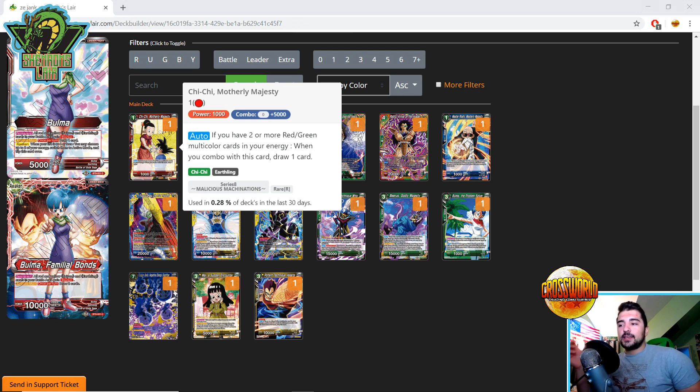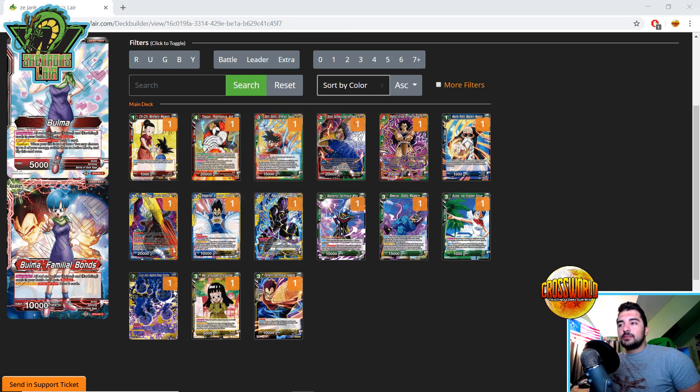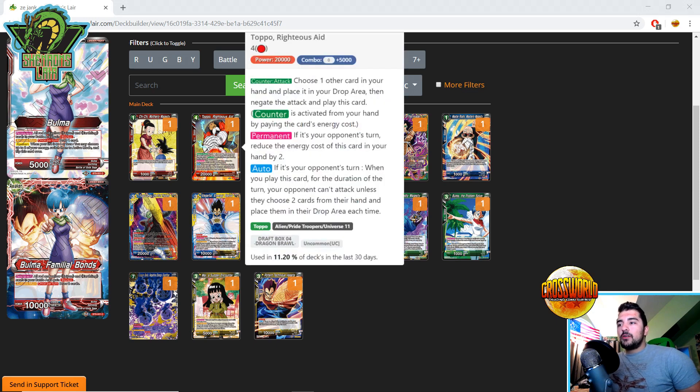Blue-green and red-yellow are still kind of finding their identity, but red-green already has that — Clash Coup has been very successful in the past. So the fact that it's getting this much of a buff is really solid. Chi-Chi is honestly probably my favorite card from the set in that regard.